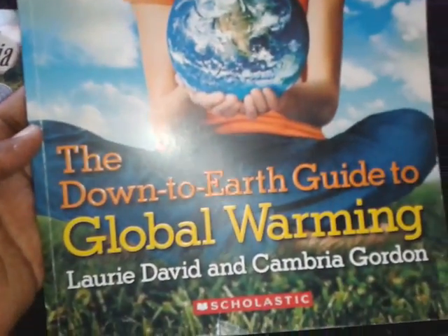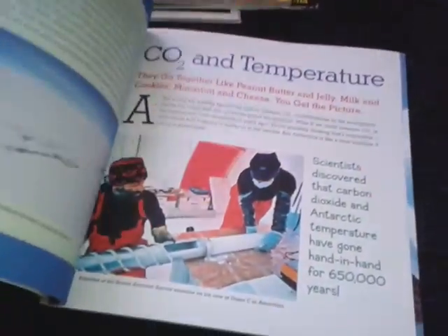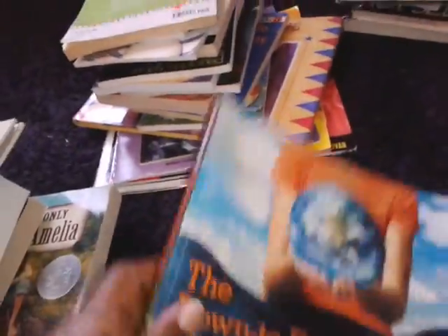I also found this book: The Down to Earth Guide to Global Warming. I thought this would be interesting to learn about for the kids. I think it was $2 — nope, 59 cents. 59 cents with 50% off. Go figure.